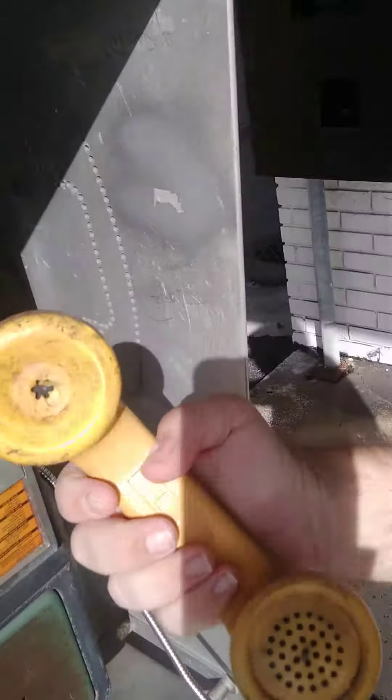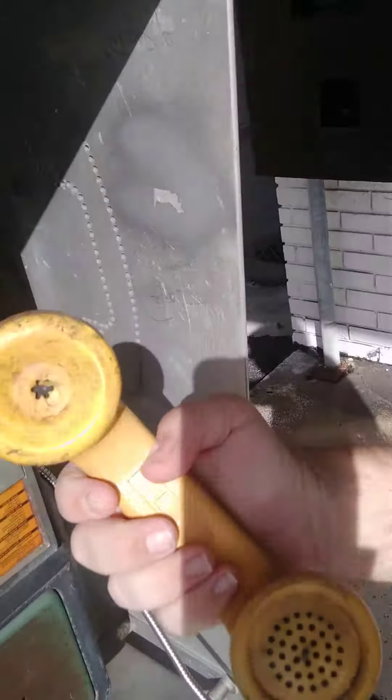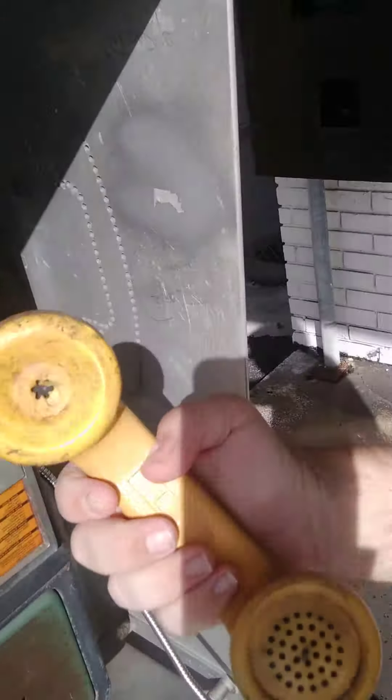If I remember correctly, you would have to pick up the receiver first. And wow, this is actually pretty clean as receivers go. You would put the 50 cents in there, dial your number, and then put it to your ear — which I'm not going to do. Because you know why.